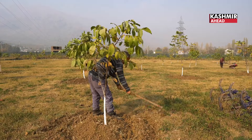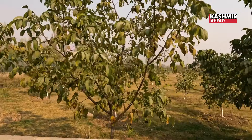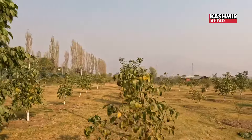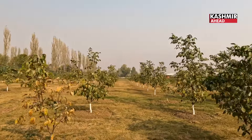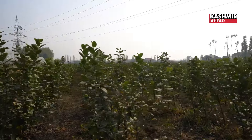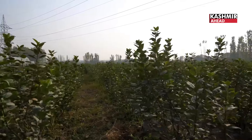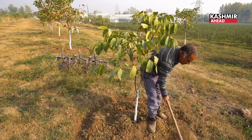There is a problem with our walnut — there is no variety, no selection, and no uniformity. However, what we have developed here shows that the fruit size is uniform and acceptable in the market.